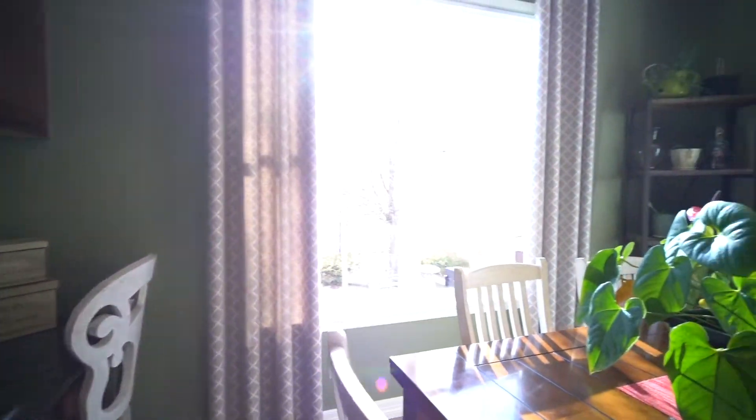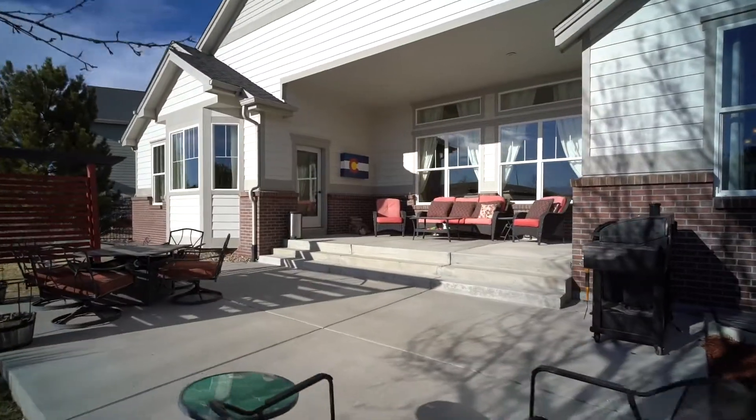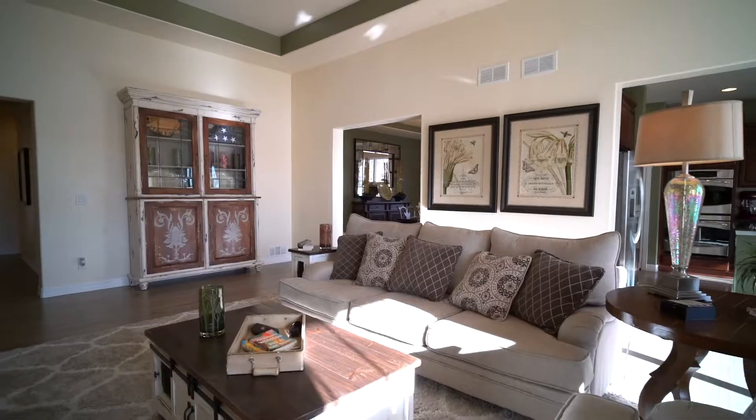Enjoy entertaining in your beautiful chef's kitchen, complete with stainless steel appliances and a dedicated breakfast area overlooking the beautiful backyard. The kitchen is also open to your family room, complete with a gas fireplace, so you won't miss a minute of your favorite show.